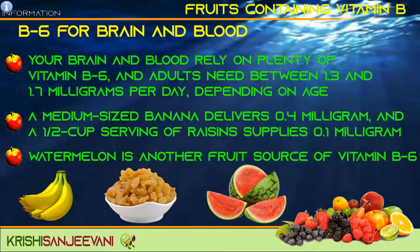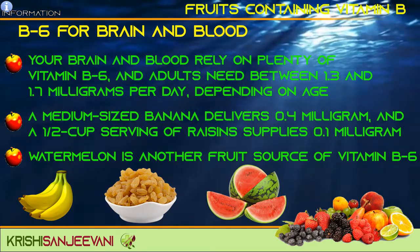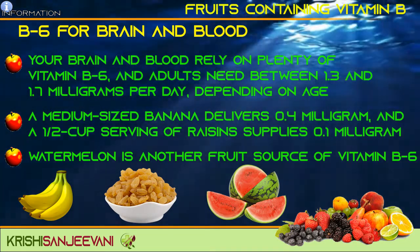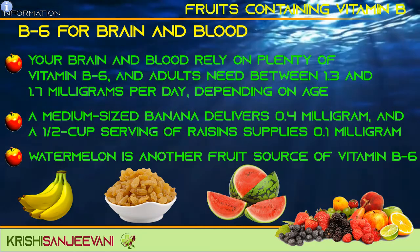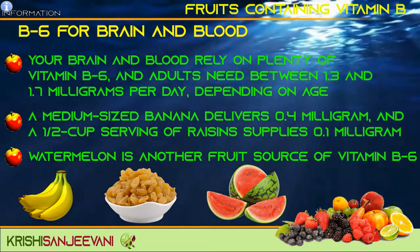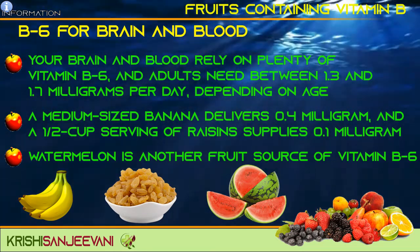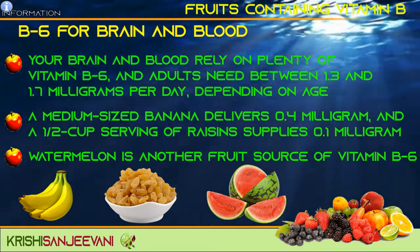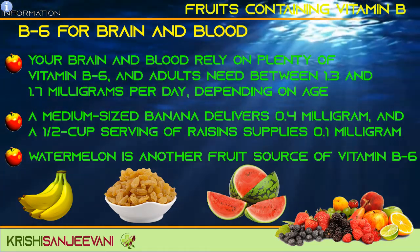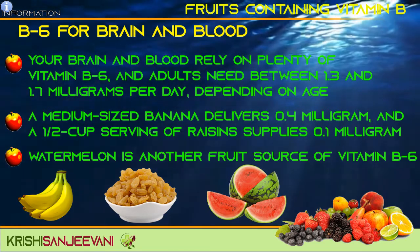B6 for brain and blood. Your brain and blood rely on plenty of vitamin B6. Adults need 1.3 to 1.7 mg per day depending on age. A medium-sized banana delivers 0.4 mg and a half cup serving of raisins supplies 0.1 mg. Watermelon is another fruit source of vitamin B6.